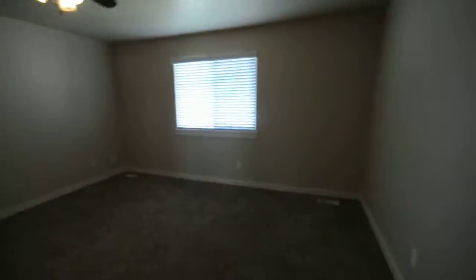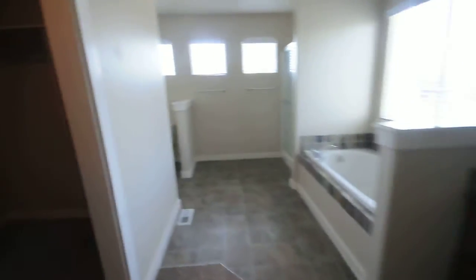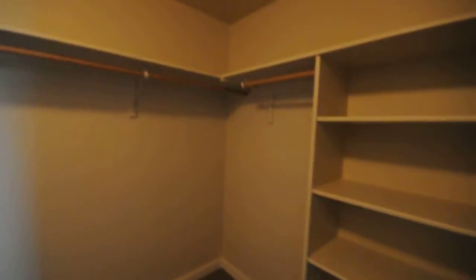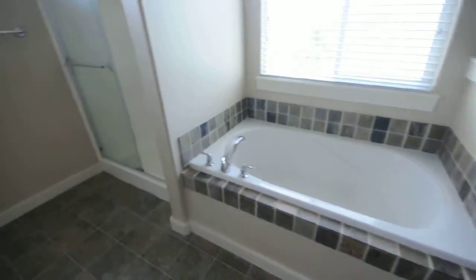Head upstairs to all the bedrooms. At the top of the stairs is the master — very large, with its own bathroom, a huge walk-in closet, lots of storage, a nice soaker tub, and a stand-up shower.